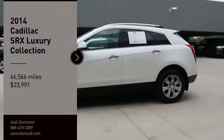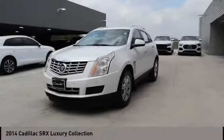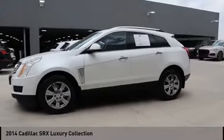We are pleased to show you the 2014 SRX. The Cadillac SRX is beautiful from every angle.